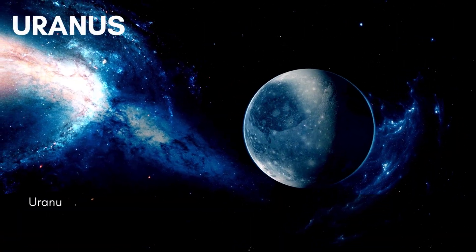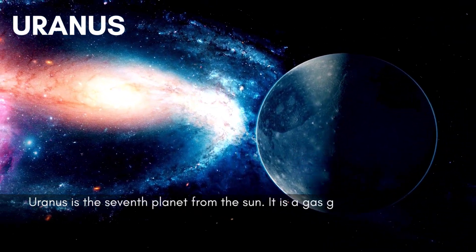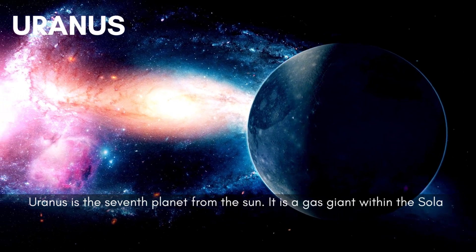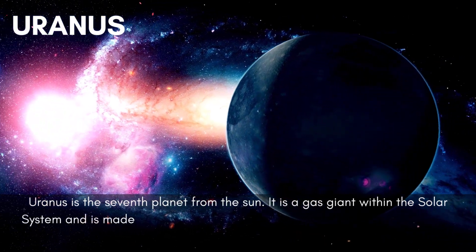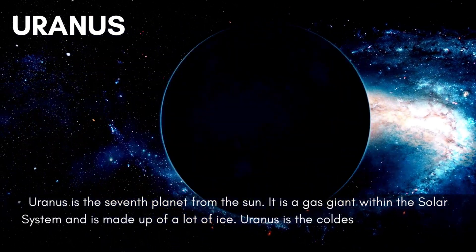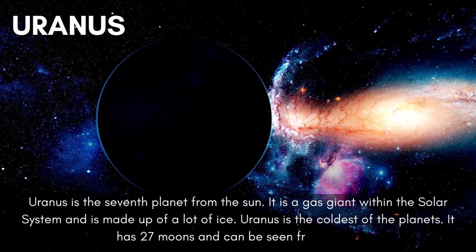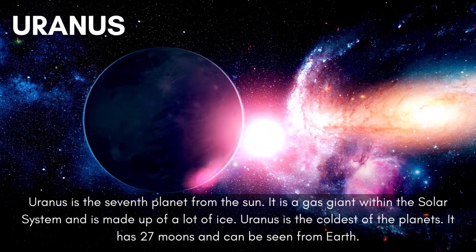Uranus is the seventh planet from the sun. It is a gas giant within the solar system and is made up of a lot of ice. Uranus is the coldest of the planets. It has 27 moons and can be seen from Earth.